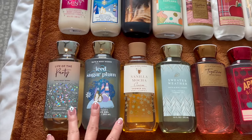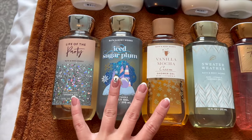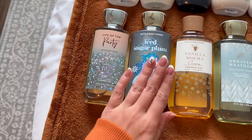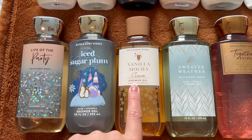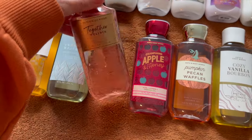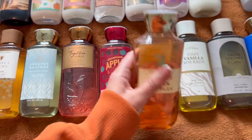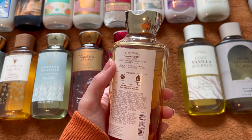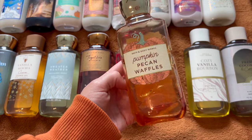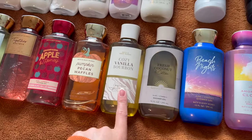This is going to be a pretty long video, so I'll skip scent notes unless it's a more rare scent. For winter shower gels: Life of the Party, Iced Sugar Plum, and Vanilla Mocha Cream. For fall: Together Weather in beautiful embossed leaf packaging, Champagne Apple and Honey (currently using), Pumpkin Pecan Waffles (also using — didn't like it when it came out in 2021 but am obsessed with it this year), and Cozy Vanilla Bourbon.